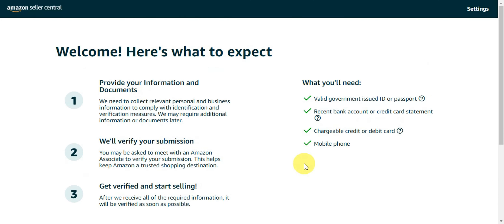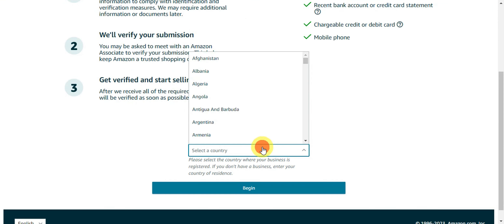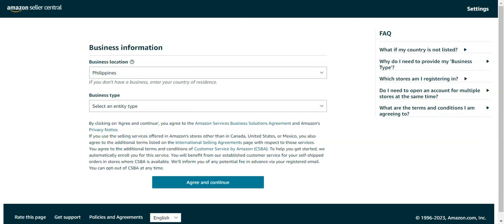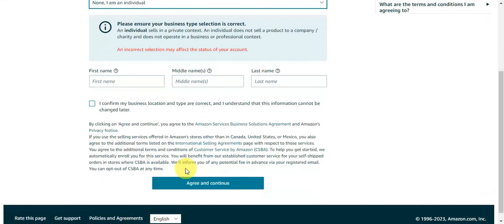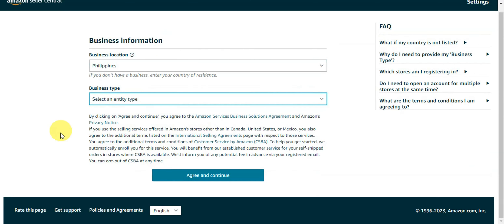You will need a valid government-issued ID, a recent bank account, a chargeable credit or debit card, and a mobile phone. Since we are based in the Philippines, click on 'Philippines' for your business location and then click 'Begin.' You'll then be asked to choose a business type — click 'Individual' if you're doing it for yourself — then fill out the details and click 'Agree and Continue.'